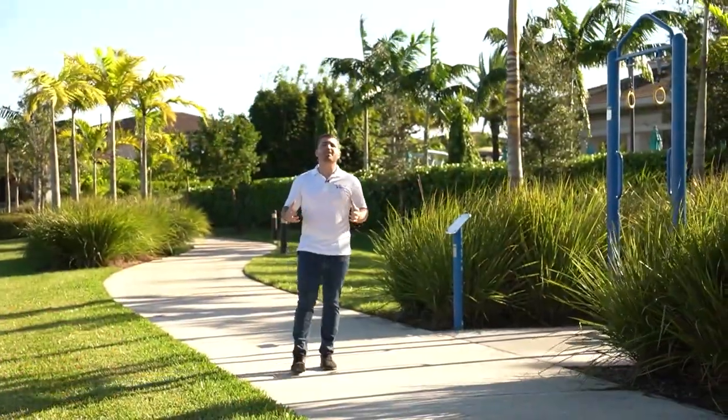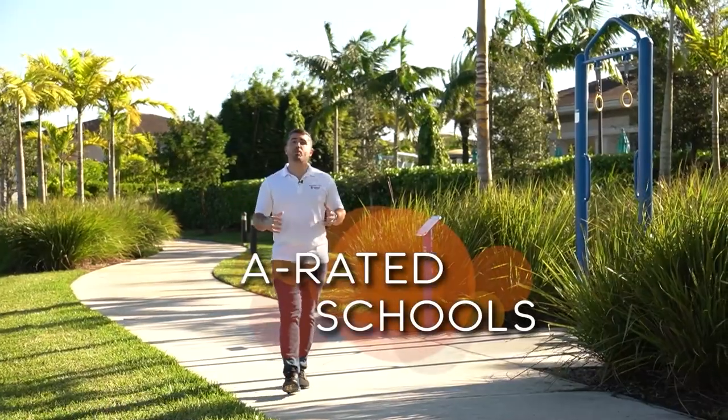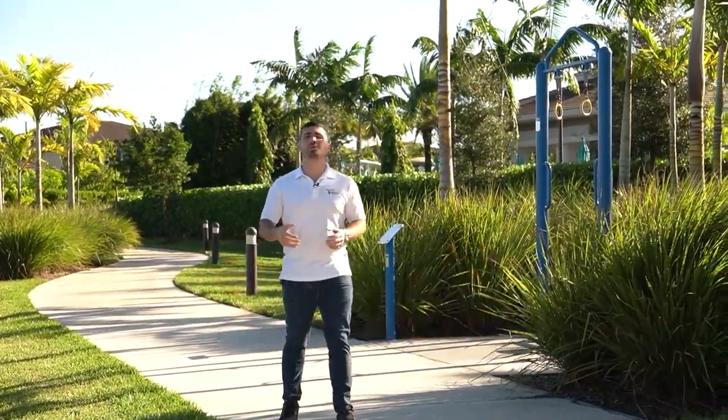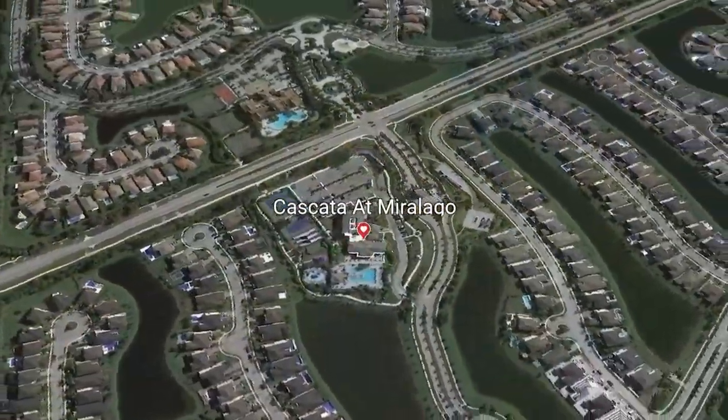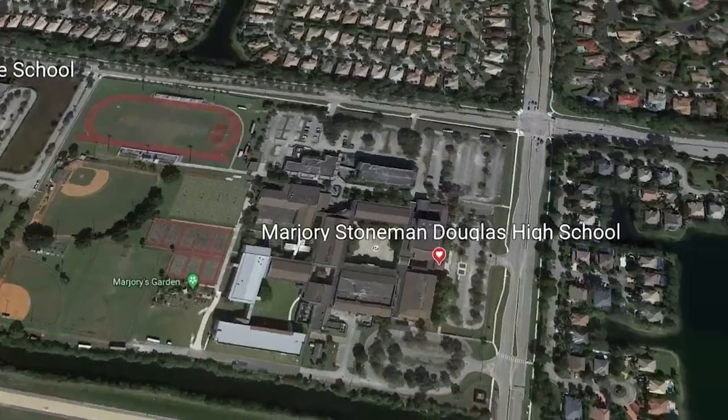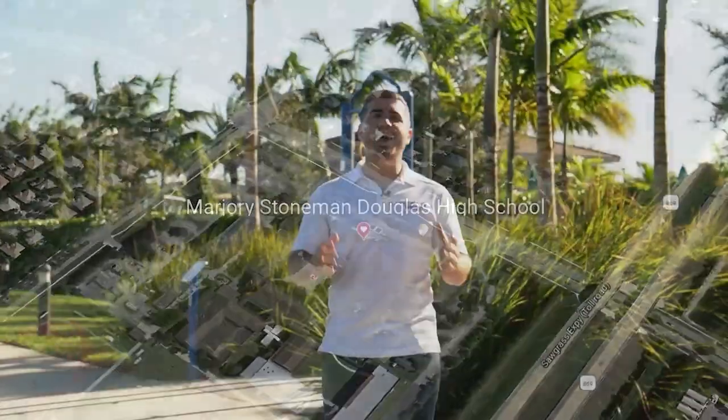Parkland is a beautiful place to live, but for many people, one of the main reasons why they moved to Parkland is the schools. They're all A-rated schools. It's one of the best school zones, if not the best school zone, in Broward County. Cascada is zoned for Heron Heights Elementary, Westglades Middle, and Stoneman Douglas High School — all A-rated, excellent schools.